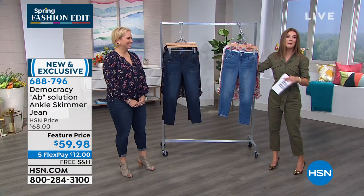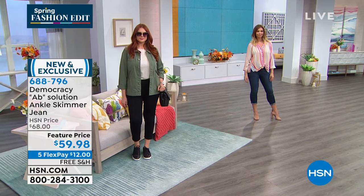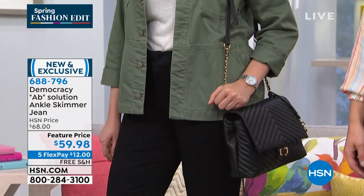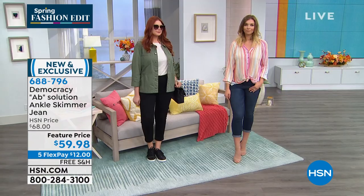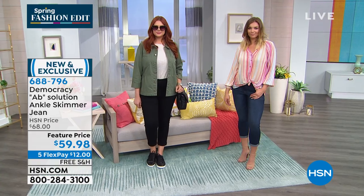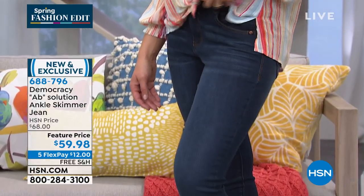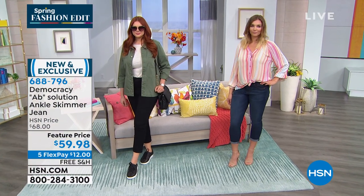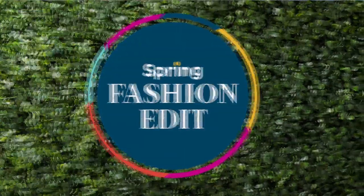You've got tons of options — premium denim that is so soft with great stretch. You've got an ab solution: finally a solution for your abs, your booty, and everything you want. Beautiful built-in mesh panels give you extra support and comfort. Best of all, we're shipping this for free — free shipping on all Democracy today. Plus, 5 Flex Pay gets it home for $12. If you don't love your jeans, there's a good chance...